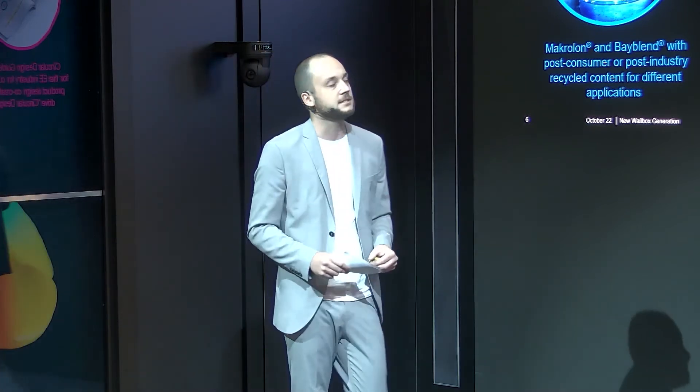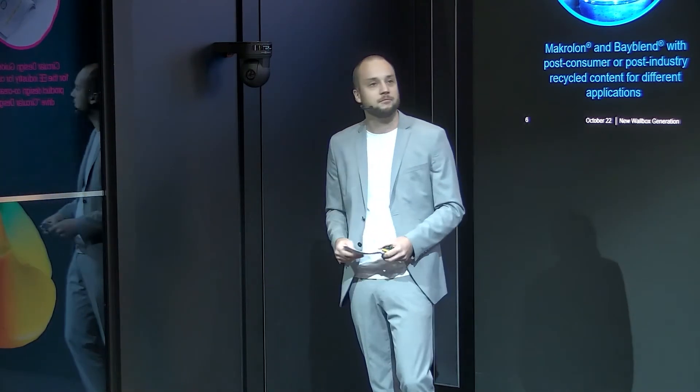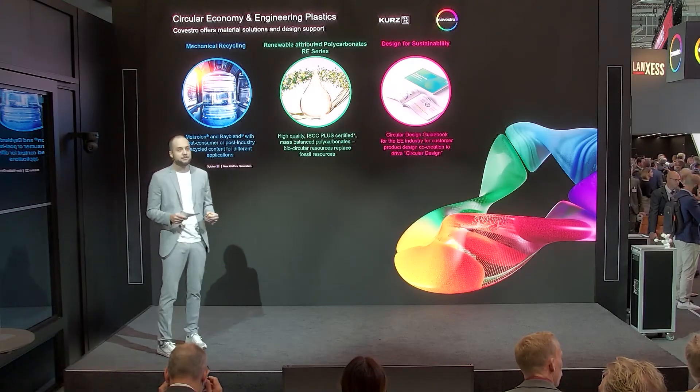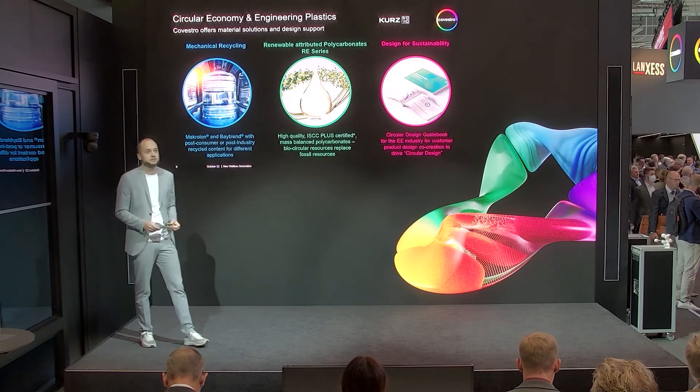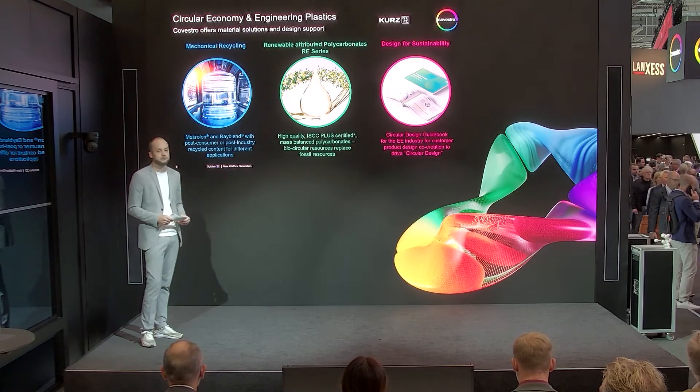Another step is the design for sustainability, where we've written together — especially for the E&E industry — a Circular Design Guide, to show developers and designers how to integrate end-of-life disposal and the idea of circular economy into future-looking designs.